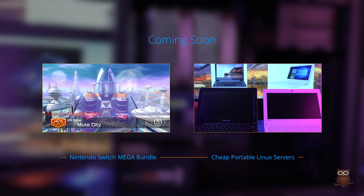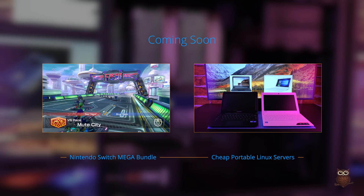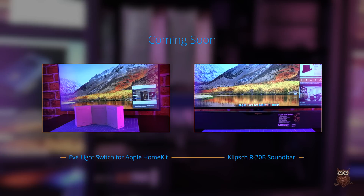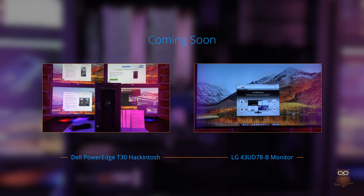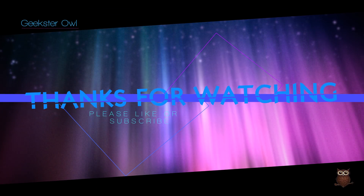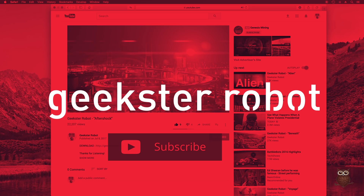Stay tuned for more Geekster Owl videos coming soon, where we'll be reviewing the Nintendo Switch Mega Bundle, cheap portable Linux servers, the EVE light switch for Apple HomeKit, the Klipsch R20B soundbar, the Dell PowerEdge T30 Hackintosh, the 43-inch LG 43UD78B computer monitor, and the Apple external GPU enclosure. Thanks for watching. If you enjoyed this video, please like or subscribe and leave comments below. Also, consider getting subscribed to our new music channel, Geekster Robot.